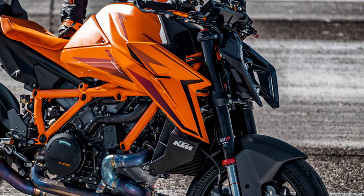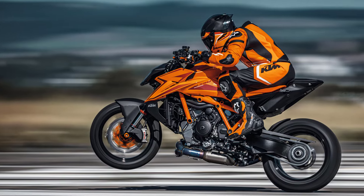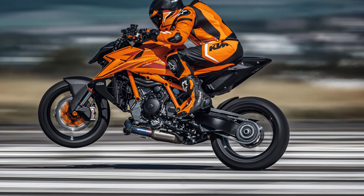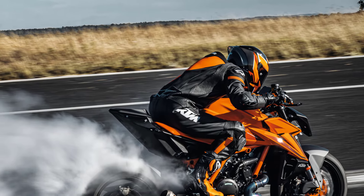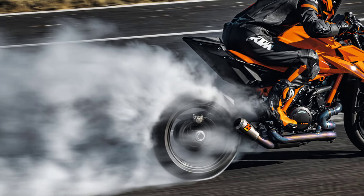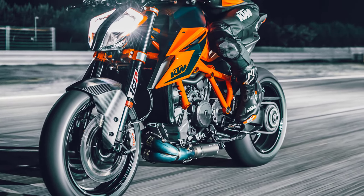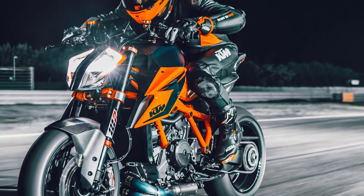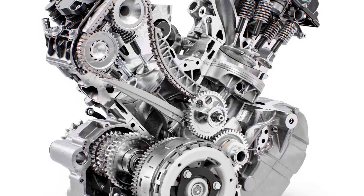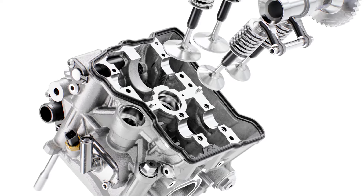Before we get too deep into the details, let's remind ourselves what that 1390 engine entails. Like most KTMs, the number is only a vague approximation of its actual capacity. The 1390 motor measures at a genuine 1350 cubic centimeters, and since the smaller 1290 motor is really 1301 cubic centimeters, the increase is just 49 cubic centimeters — less than half as much as the engine designations might lead you to believe. It's achieved via a 2 millimeter increase in bore, up from 108 to 110 millimeters, combined with the same 71 millimeter stroke as before.